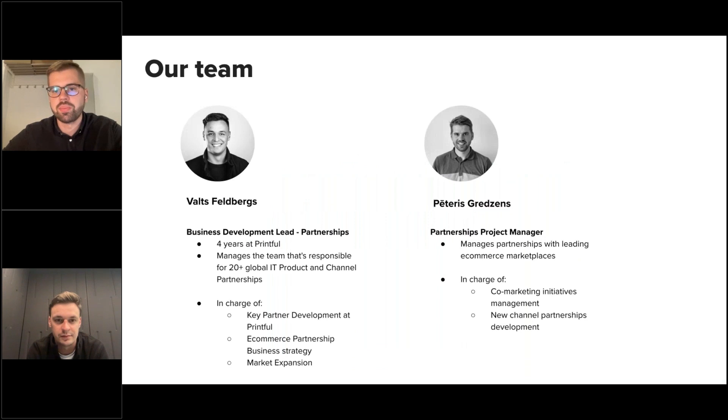I'm Petrus, partnership project manager here at Printful, responsible for managing the partnerships with leading e-commerce platform marketplaces. Today with me also is Walt. I'm the business development lead at Printful. I manage the partnership strategy and the team. I've been at Printful for a bit over four years and I'm really excited to present today's presentation.